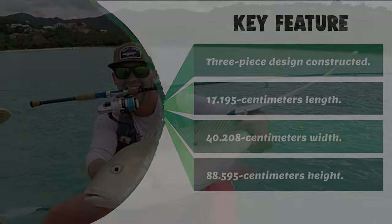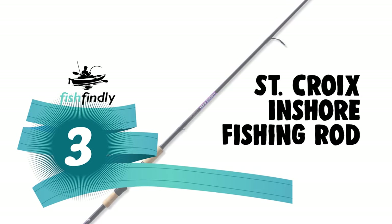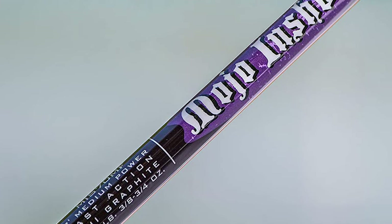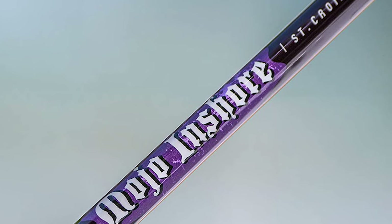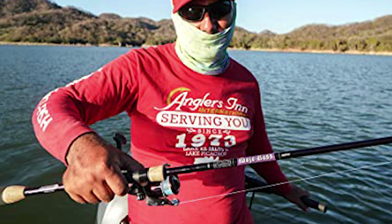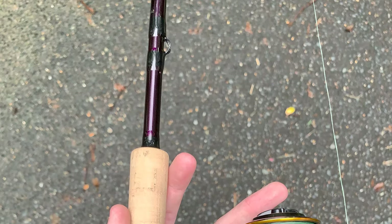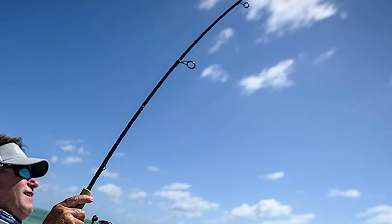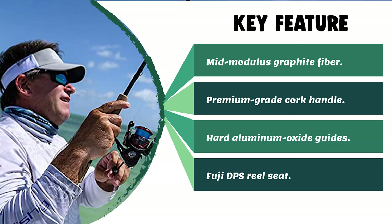Number 3: the St. Croix Inshore Fishing Rod. Beautifully designed for specific inshore techniques, this rod puts exceptional performance in your hands at an affordable price. It features mid-modulus graphite fiber with a higher strain rate — lightweight, durable, and sensitive. Highlights include hard aluminum oxide guides with corrosion-resistant black frames, a Fuji DPS reel seat with black hood, a Kigan hook keeper, two coats of Flex Coat slow-cure finish, and a split-grip premium-grade cork handle for a firm grip during the fight.